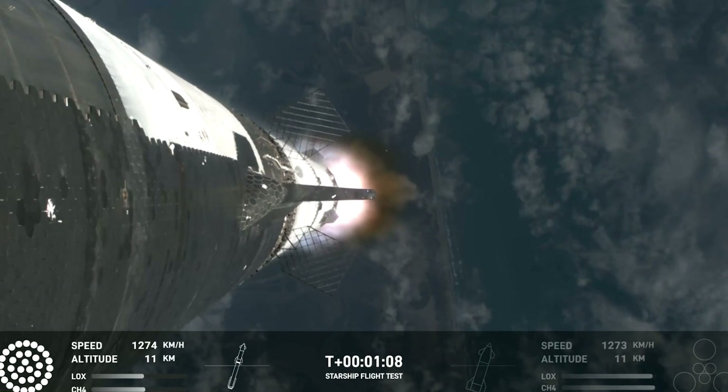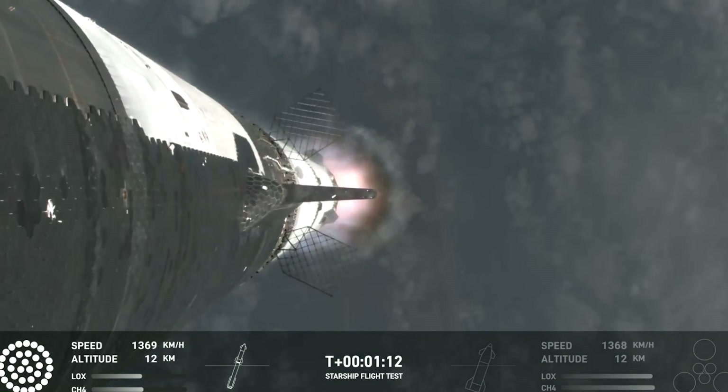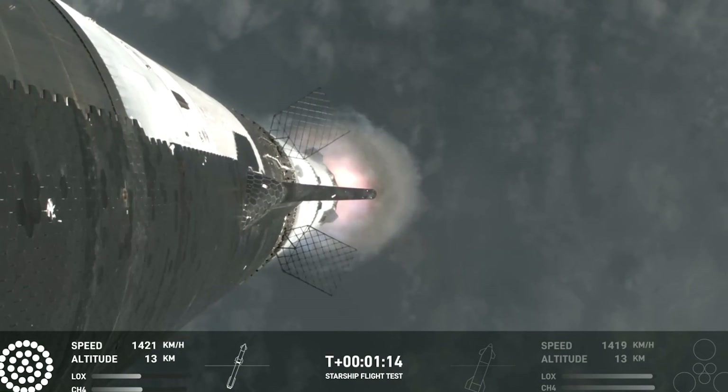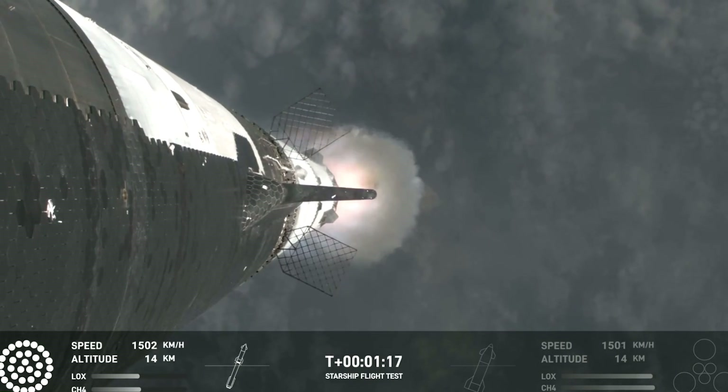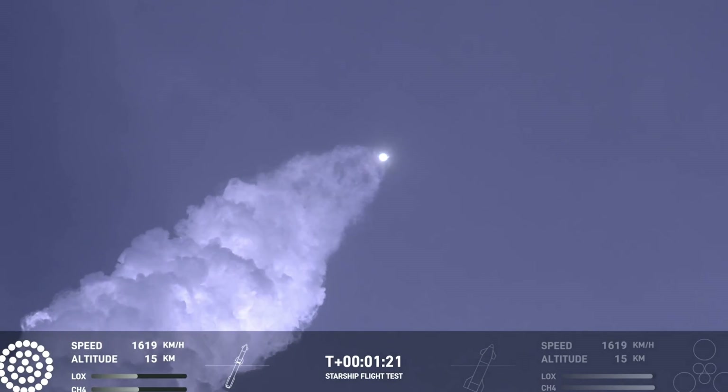At this point we've already passed through max-Q, that maximum dynamic pressure. Now passing supersonic, so we're moving faster than the speed of sound. We're getting those onboard views from the ship cameras.